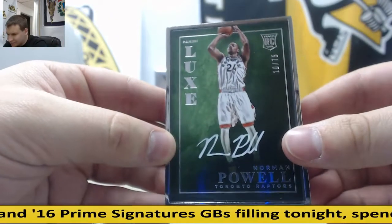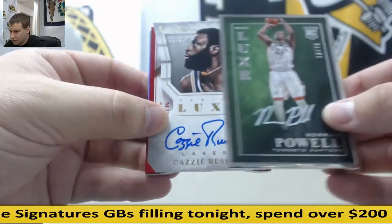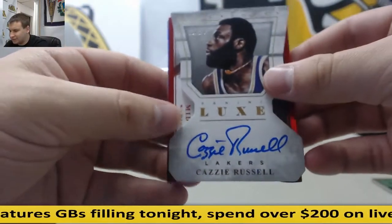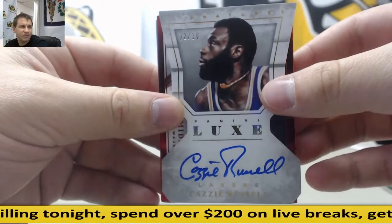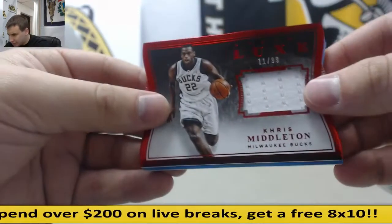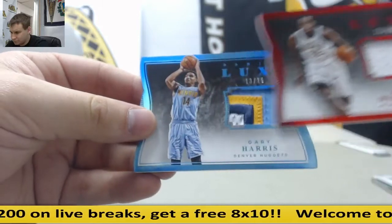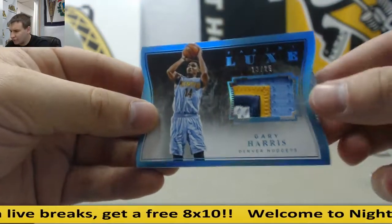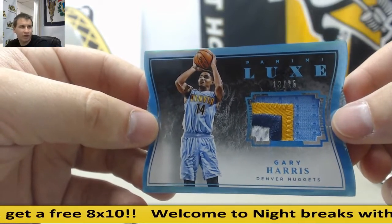Norman Powell, 10 of 75, framed auto. Got a die cut auto, 2 of 10, D'Angelo Russell. Chris Middleton, 11 of 99, Jersey. And 13 of 25, Gary Harris, Patch — looks like he had a four-color patch there.